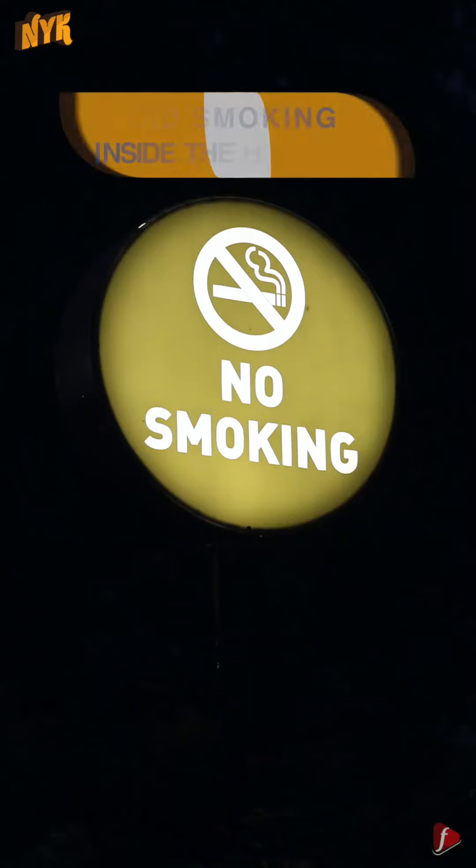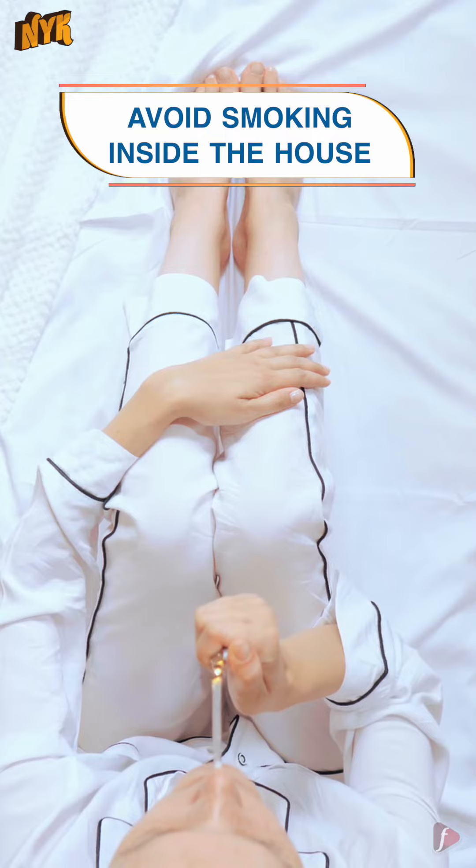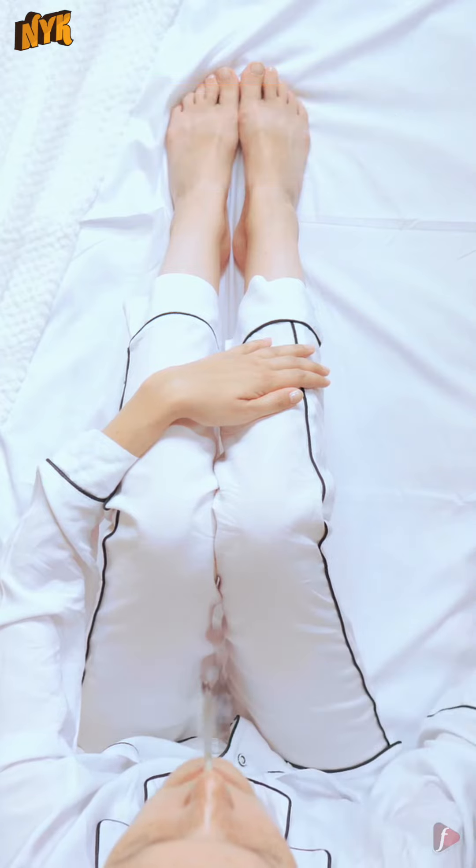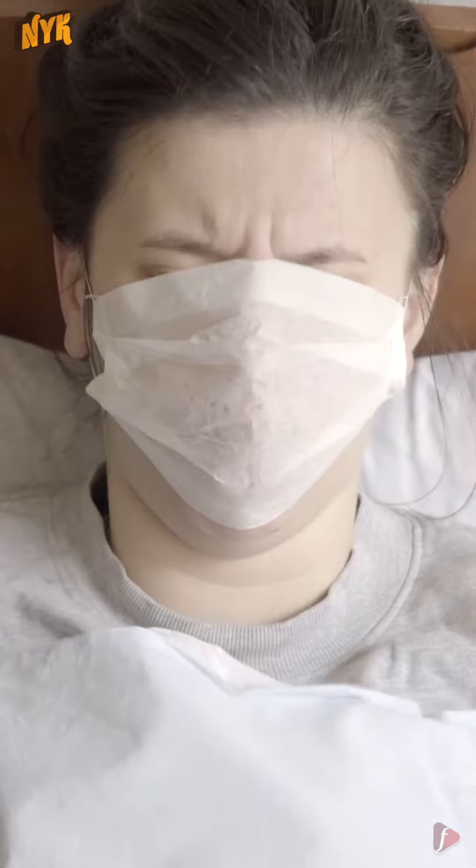2. Avoid smoking inside the house. Another reason for increased air pollution inside the house is smoking. Smoking indoors can lead to accumulation of smoke and toxic substances, which in turn increases the air pollution level of indoor air quality. So make your living place a non-smoking zone.